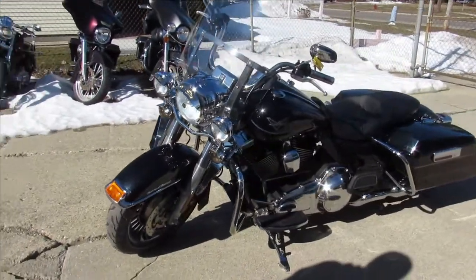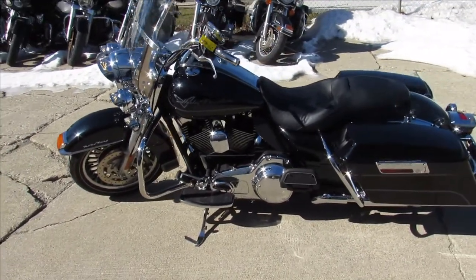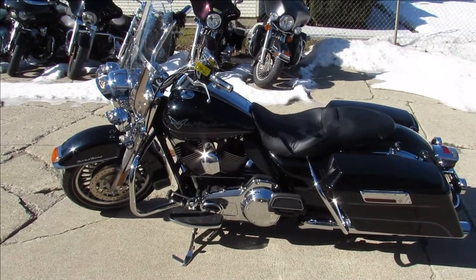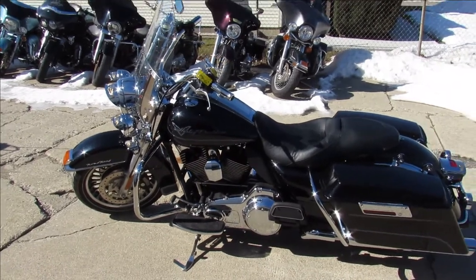It's all stock, no modifications — just been serviced at the dealership, been inspected, all the fluids have been changed, and ready to hit the road. It's a nice clean bike for the money, guys, you can't go wrong. Keep an eye on our website, YouTube channel, and Facebook page — it's approvalPowersports.com, guaranteed financing.